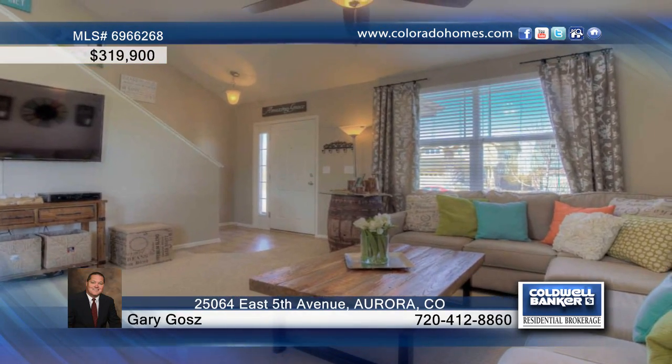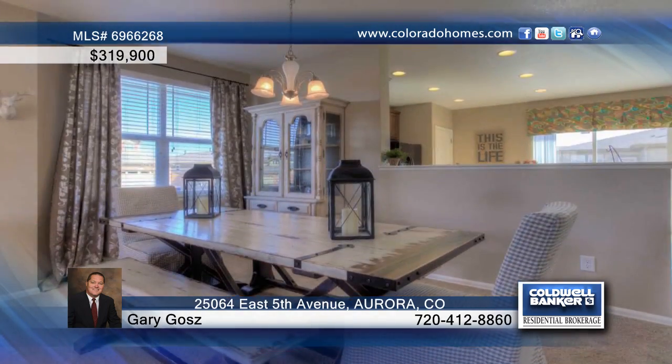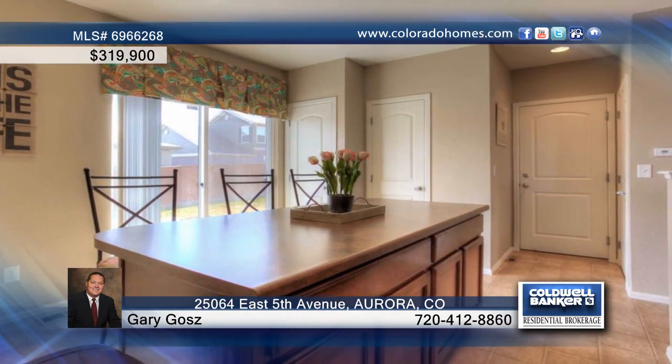This beautiful three-bedroom, three-bath home is situated on a corner lot in the highly esteemed Tradition subdivision. The open floor plan features a family room that flows into the kitchen, equipped with rich cherry wood cabinets and a spacious island.